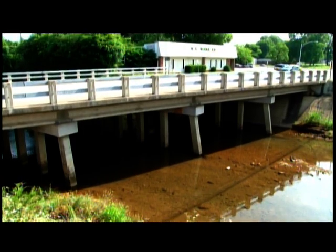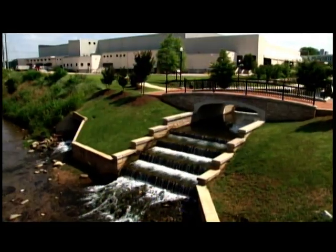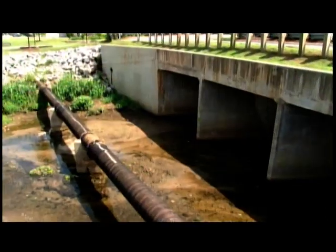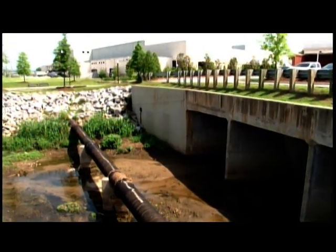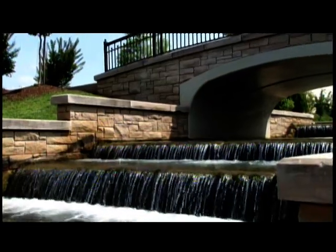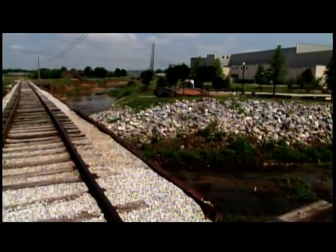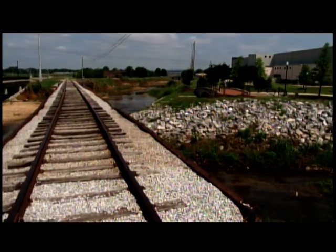We also have an additional project in partnership with the Army Corps of Engineers that flows essentially from the parkway up through behind the VBC. That will be a dual purpose type project once complete — it will have green space for the public and also provide flood mitigation for our downtown area.